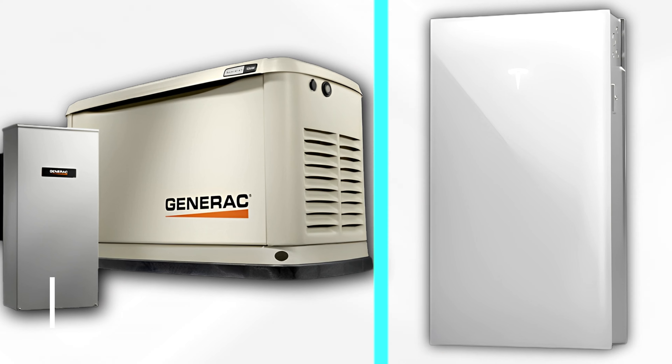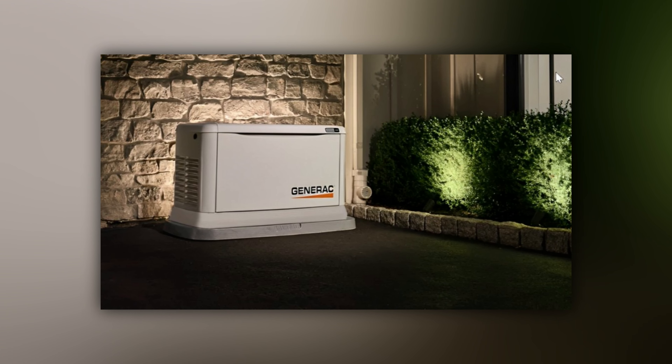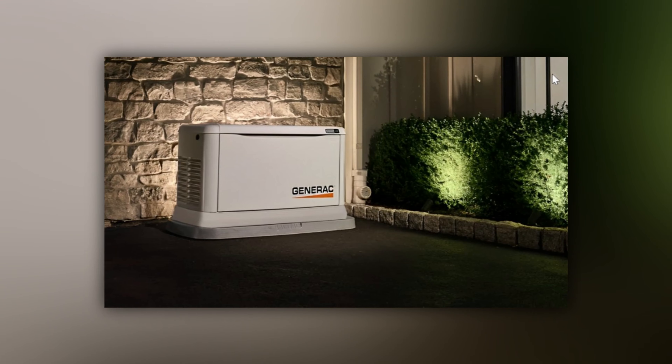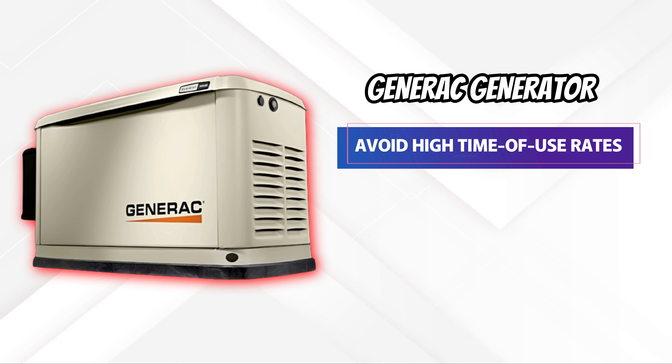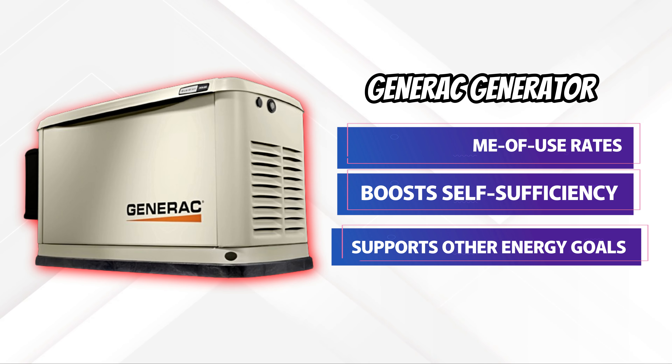The main difference between the Generac Generator and the Tesla Powerwall is the power application. The Generac Generator is ideal for grid outage backup and enhanced daily usage. It helps to avoid high time-of-use rates, boosts self-sufficiency, and supports other energy goals.